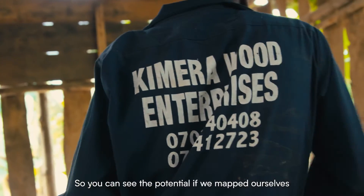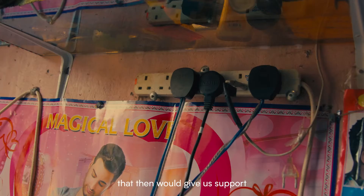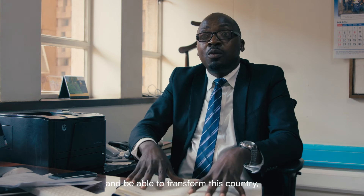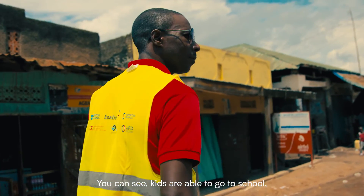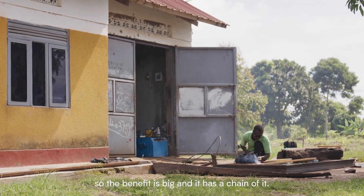You can see the potential if we mapped ourselves against other global players — that would give us support to develop these resources together and be able to transform this country but also contribute to the global good. You can see kids are able to go to school, are able to read — so the benefit is big and it has a change to it.